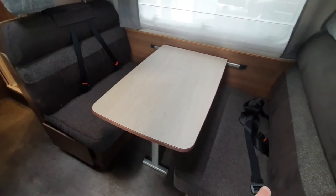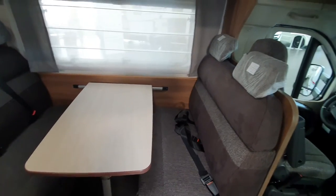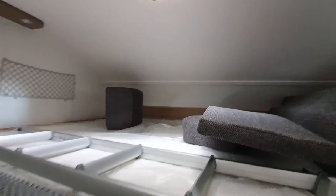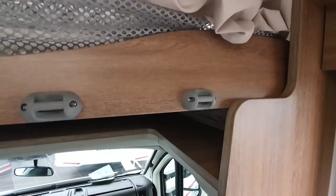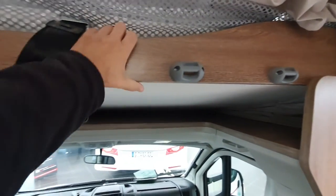Two belted positions, two more belted positions, so you can carry six people in this vehicle. And there are two more sleeping places in the over-cab up here. It's got a window at that side, a window up there, and this thing here lifts — despite the fact there's a pile of stuff on it — no problem at all lifting it up with one hand.